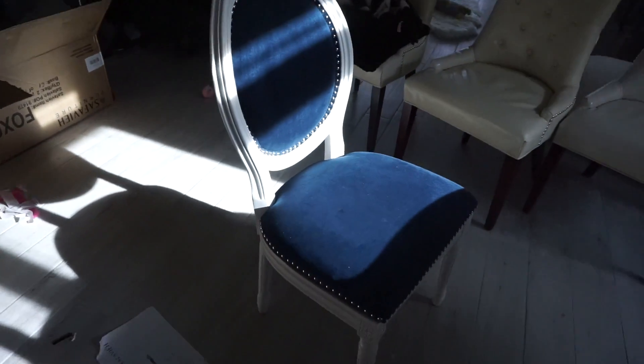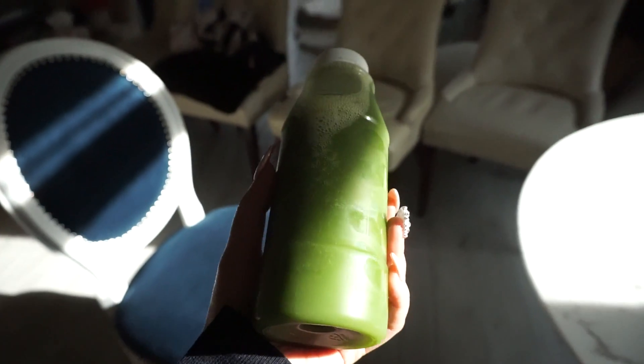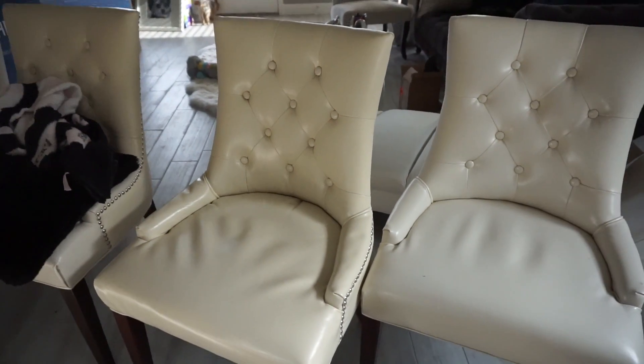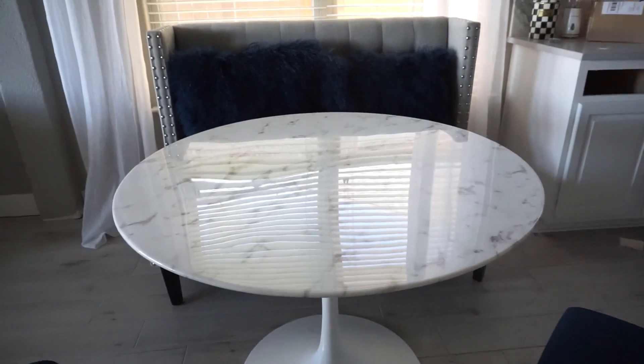Putting together these chairs is taking way longer than I expected — there are a bunch of little screws. I have one full chair done and this is what it looks like; it's really really pretty. Here's the second chair, not done yet. I'm just taking a quick break — I'm a little bit hungry but it's not quite dinner time, so I'm having a juice. I also got these on Overstock, but I'm going to be giving these to my mom along with the big brown table I used to have.